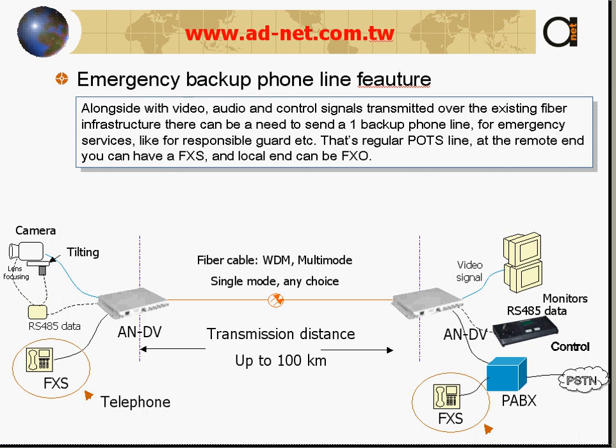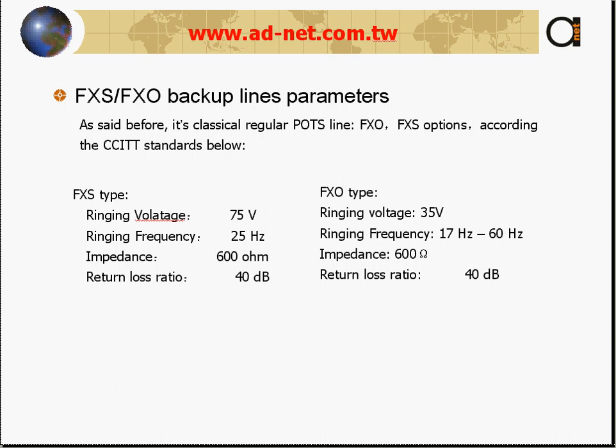For emergency backup or online features you can connect FXS at the user side, and at the PBX side you can have either FXS or FXO interface connected directly to your PBX. FXS and FXO backup line parameters are all industry standard.